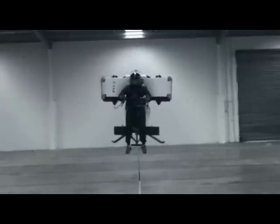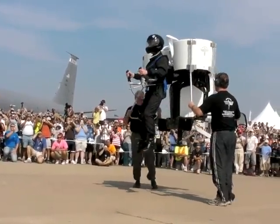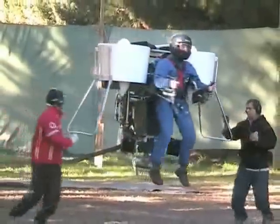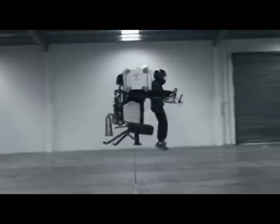When the vehicle first flew before the crowd at Oshkosh, it did so with the close attention of runners who stabilized the aircraft to assure the crowd's safety. Even earlier footage released by the company also showed the aircraft in flight with runners at the ready. But as you can see from this new footage, the aircraft can fly without people running next to it to stabilize the craft.